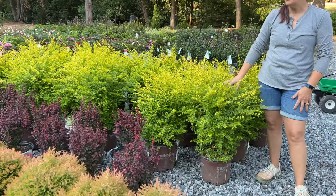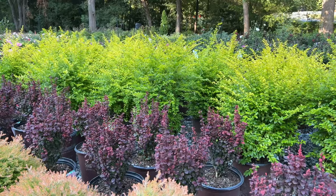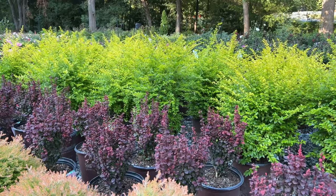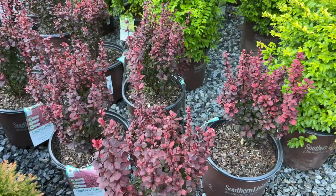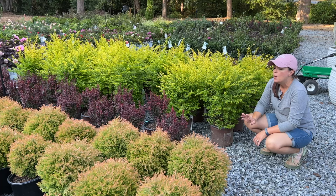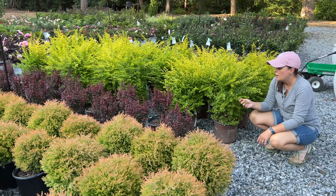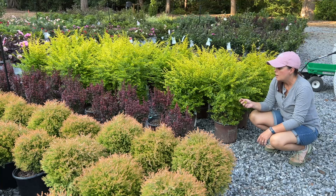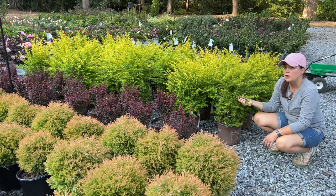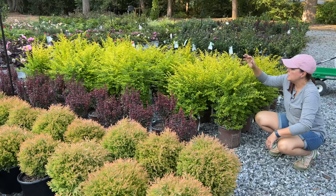From Southern Living, we've got the Orange Rocket Barberry next to the Sunshine Ligustrums — these would make a great pairing with their cool color and texture contrast. Orange Rockets are hardy in zones 5 to 9, full sun to part shade, columnar habit — about 4 feet tall and 1.5 feet wide. They do have thorns, which increases deer and rabbit resistance. Barberries are deciduous, unlike our Sunshine Ligustrums which are evergreen. The ligustrums have very soft foliage and the more sun you give them the brighter yellow they are — they can be kept 3 to 6 feet tall and 3 to 4 feet wide.